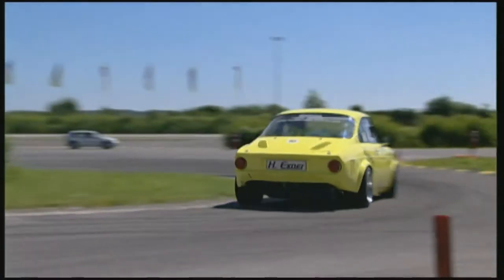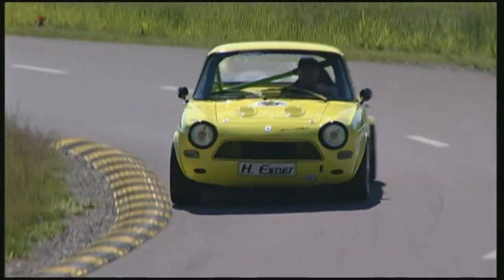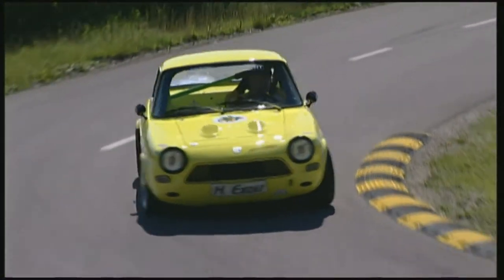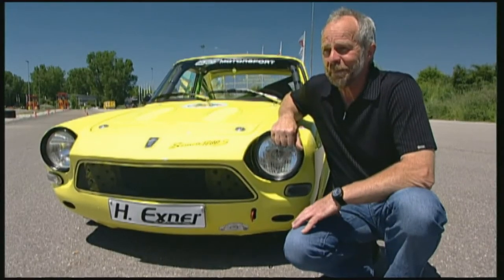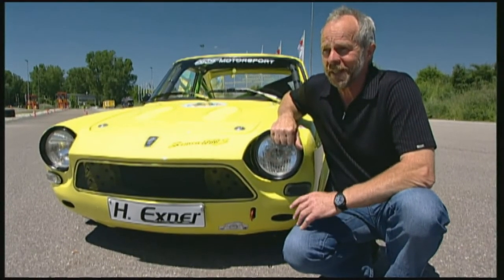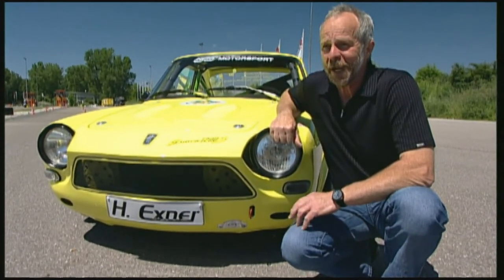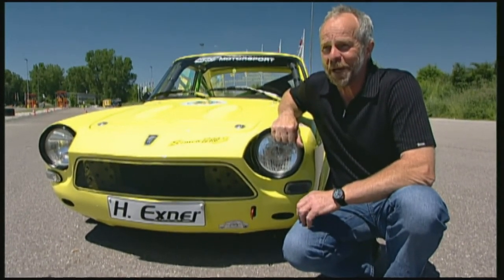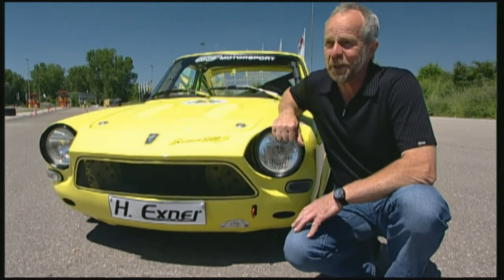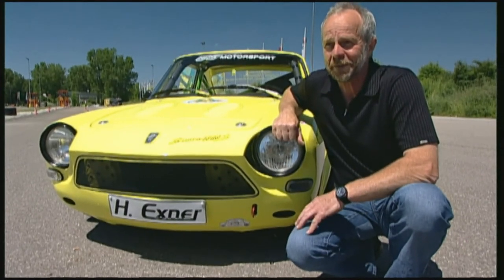Hans Exner and his Simca 1200S achieve a lap time of just under 18.2 seconds, ousting the previous front runner, the NSU TT. The slalom specialist didn't seriously expect this result, however. At some point I noticed that the NSU had put in the best time here, although many had attempted it. With the Simca you don't have the problems in the slalom, on the circuit, or in hill climbs that you have with the NSU. I hoped that I could beat the best time, but to be honest I found it really difficult — I didn't expect to come in that much faster.